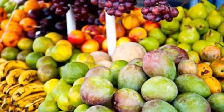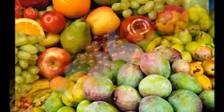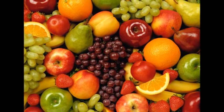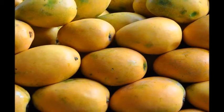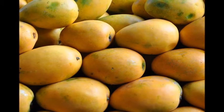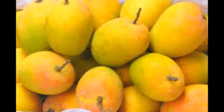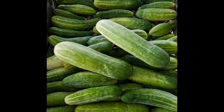India is a leading producer of fruits and vegetables in the world. Fruits like mango, citrus, guava, papaya, pomegranate, banana and many vegetables like cucumber, gherkin, bitter gourd, snake gourd, melons, tomatoes, brinjal etc. are produced in India.